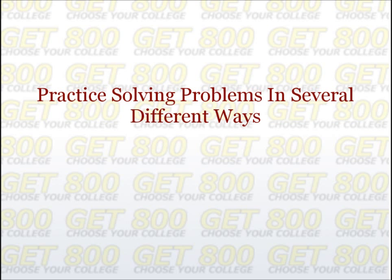Fourth, practice solving problems in several different ways. The more ways that you can solve a problem, the easier it will be to avoid falling into any traps set for you. When practicing, try to solve every practice problem in up to four ways: using an SAT-specific strategy, the quickest way you can think of, the way you would do it in school, and the easiest way for you. During the actual exam, solve each problem using one method, and then use a second method when checking over your answer.